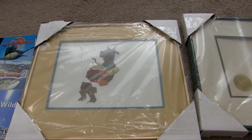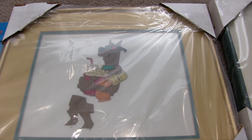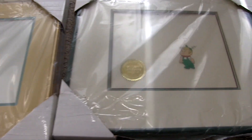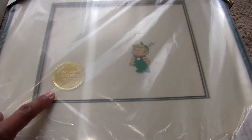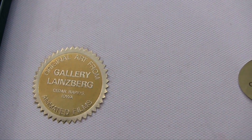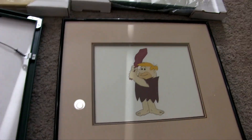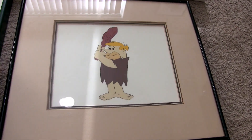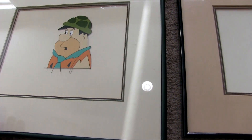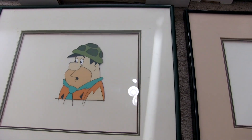Getting these framed pieces of art — these are production cells. This is Scooby-Doo, and that one looks like one of those unfinished art cells. Then we have Elroy from the Jetsons, and it comes with a seal. The seal says 'original art from the animated series' and it comes from Gallery Lanesburg in Cedar Rapids, Iowa. All of these have this seal — on the back of this Barney, Fred Flintstone, and the Scooby-Doo piece. So these are pretty good.